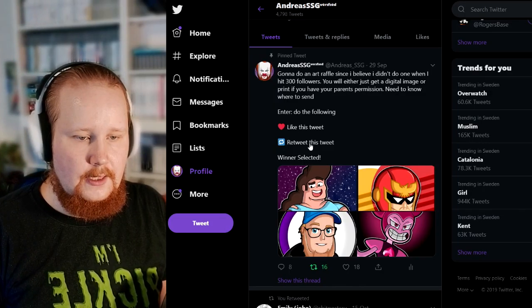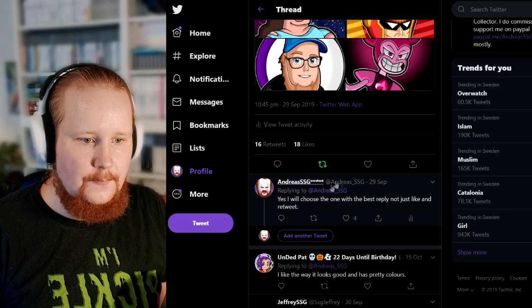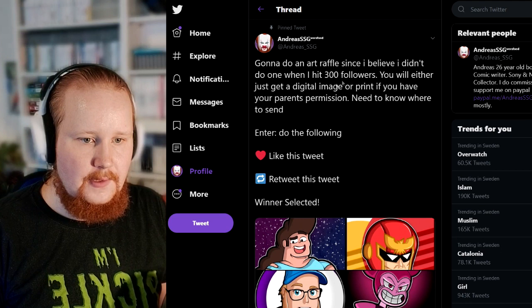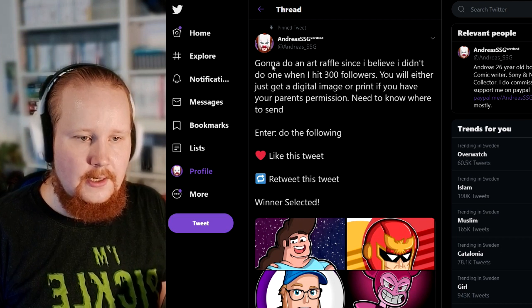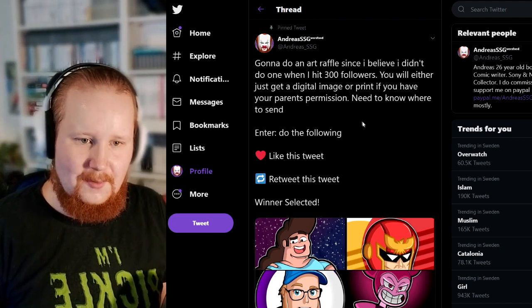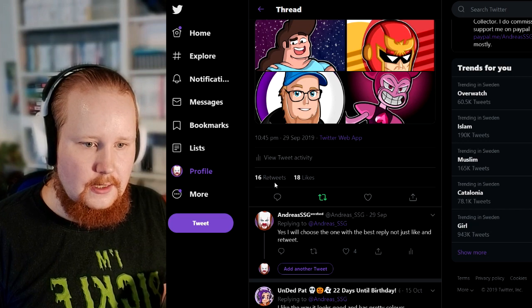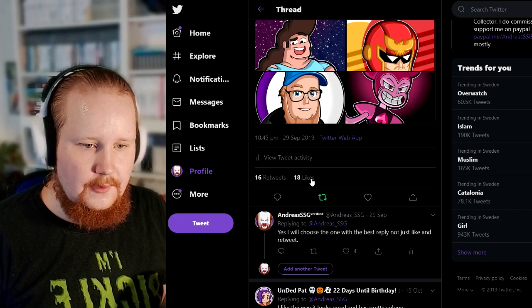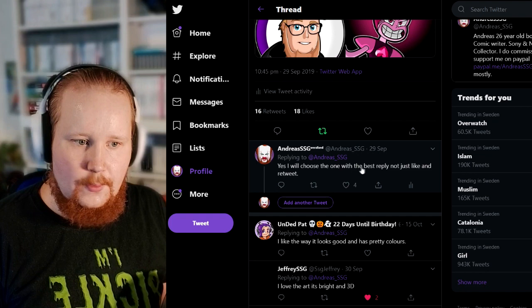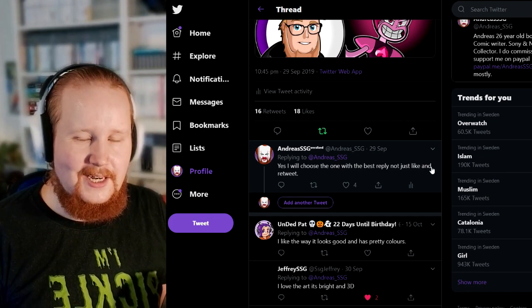Anyway, so the art raffle was basically retweet first, and I kind of forgot to put in this part — basically I typed too much. Next time I'm gonna do a better art raffle so you guys don't have to worry about that. But anyway, as you can see, they got 16 retweets and 18 likes — very nice. And I will choose the one with the best reply, not just likes.